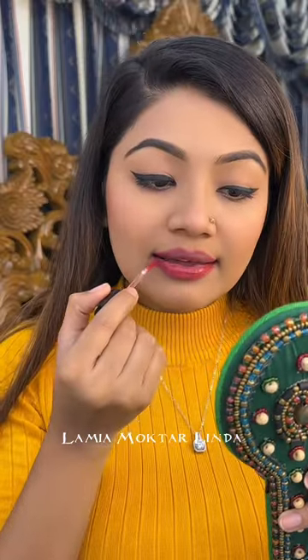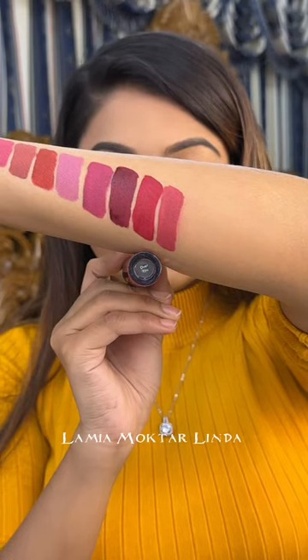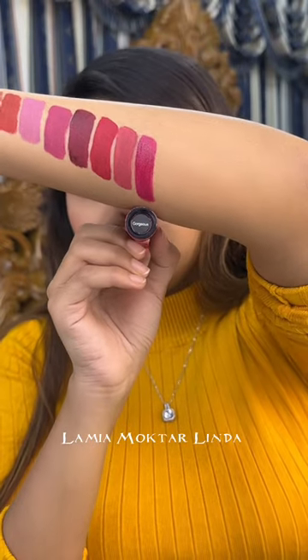Now I am applying the lipstick shade Over You. It's a very beautiful peachy type of color — it's very easy to wear. It's an uncommon and must-have shade. The shade is gorgeous.